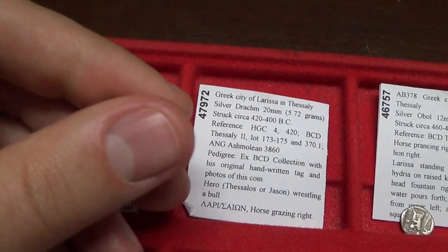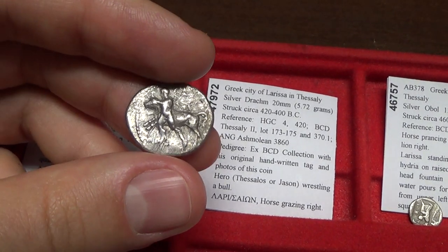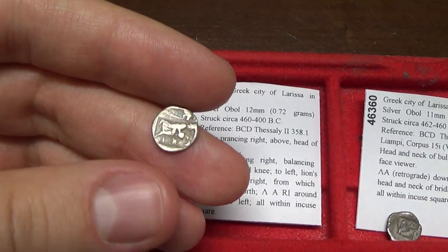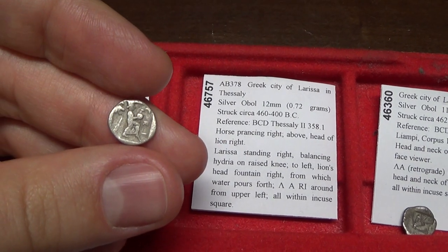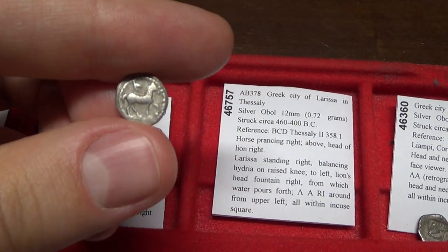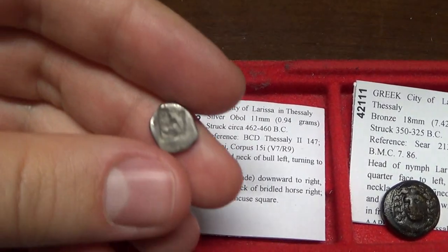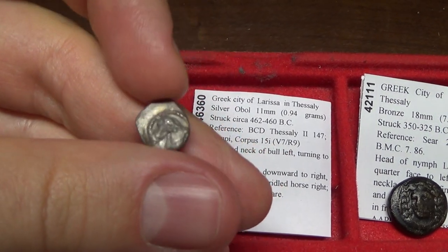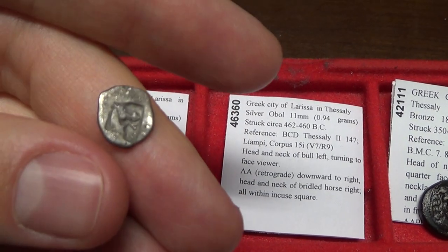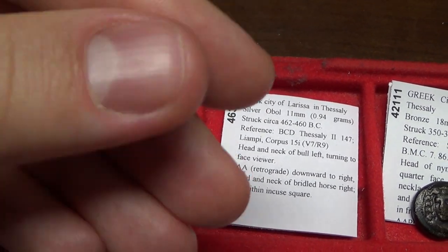Again we have the horse. These are beautiful silver coins. This one is an earlier coin and a little bit more rare — circa 420 BC. This coin is even earlier. Another coin of Larissa, this one features the bull and the head of a horse in an incuse square. It's interesting to note that archaic coins had these incuse squares in the design.